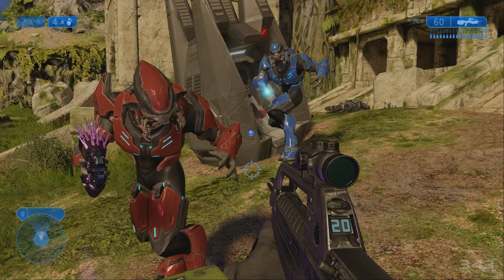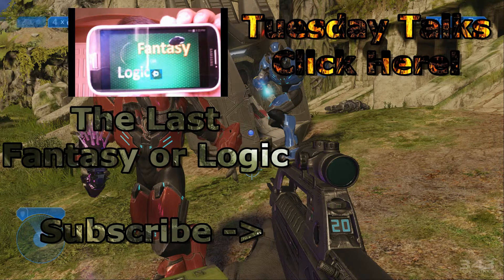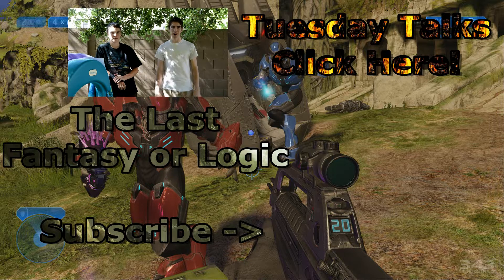Thank you for watching this episode of Fantasy of Your Logic. I'm sorry this came late, but this is part one of our Halo series — Spartan Armor. The next part is going to be armor abilities, coming to you next week. I hope you stay tuned and have fun. Subscribe if you want more, comment if you have any ideas or information, and if you do have information, we will thank you in the video. Wouldn't that be awesome? So come on, enjoy the show.